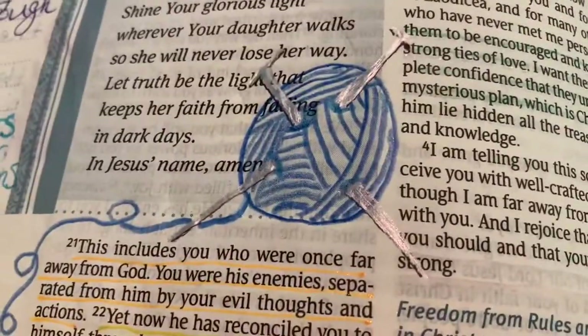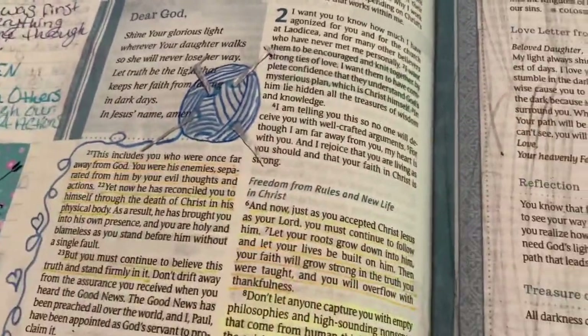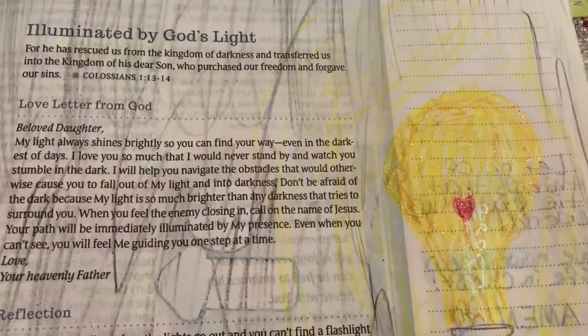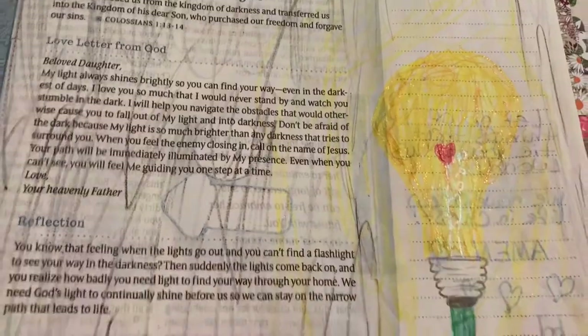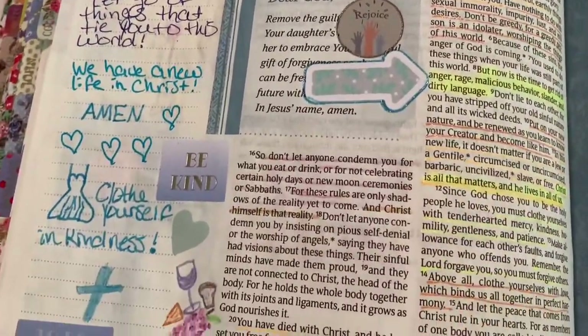I don't like to write over scripture or cover it in any way, but this was one of the pages that's the 'love letters to God,' so I did use that opportunity to kind of just go wild with it. I drew a light bulb powered by the cross, because you're being illuminated by God — he is powering you to shine your light.